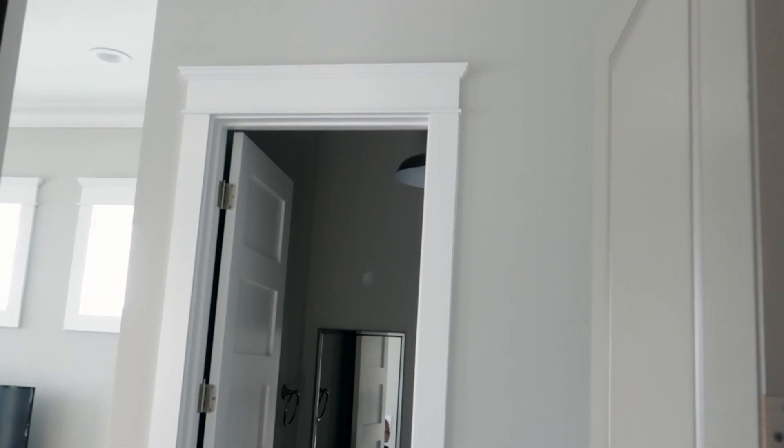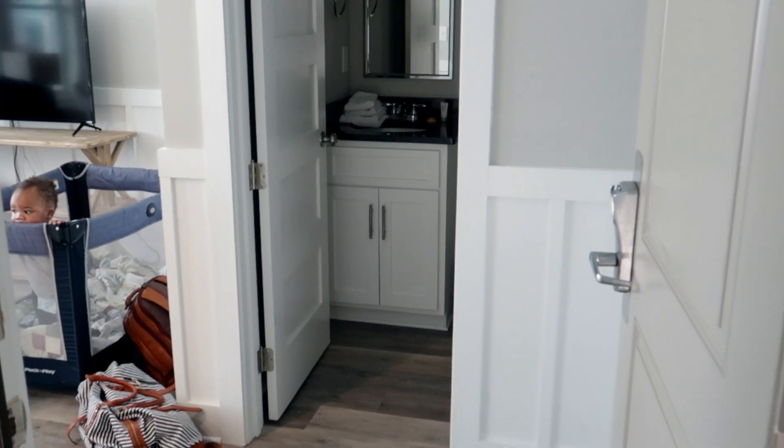Alright guys, here is the cottage that we are staying in. It's the beach cottage. It's right on the beach. I will be giving you a tour.